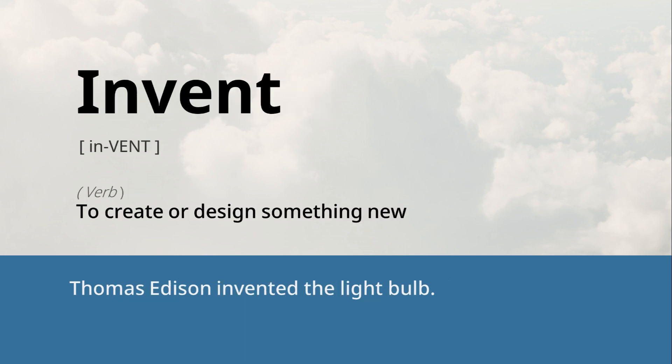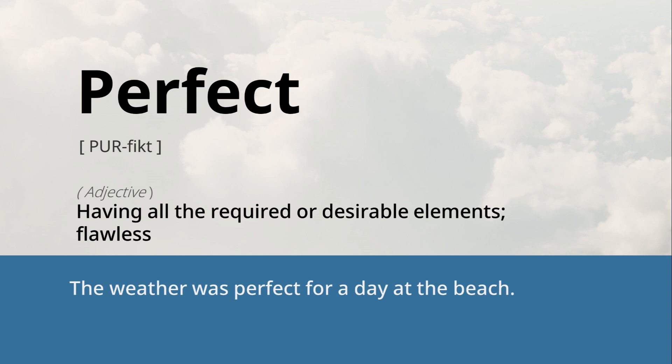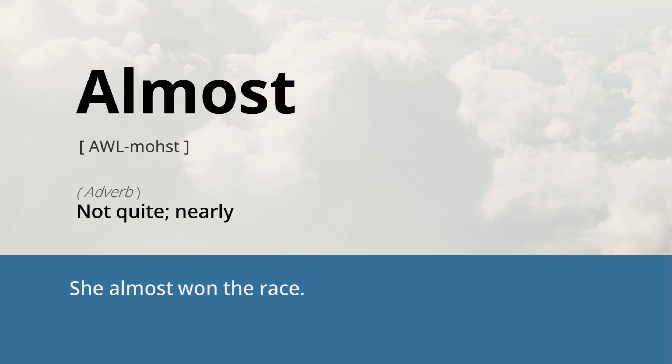Invent: to create or design something new. Thomas Edison invented the light bulb. Perfect: having all the required or desirable elements, flawless. The weather was perfect for a day at the beach. Almost: not quite, nearly. She almost won the race.